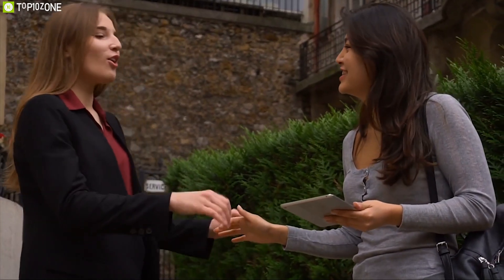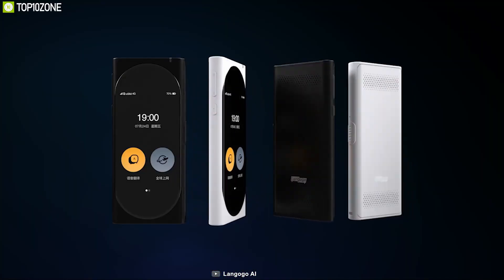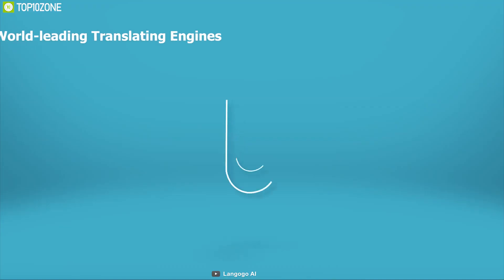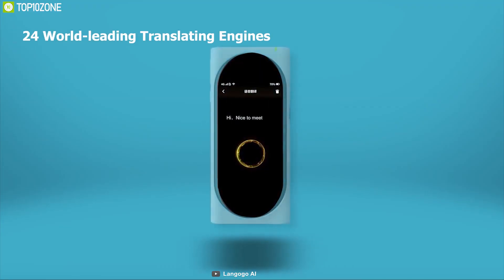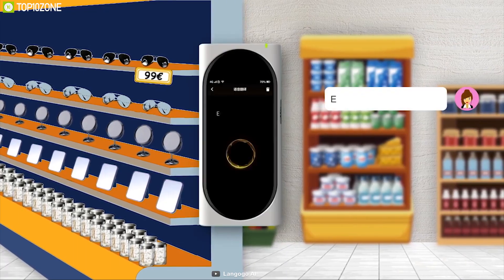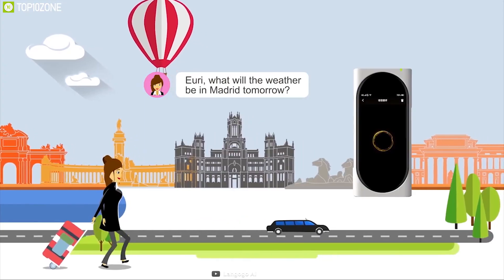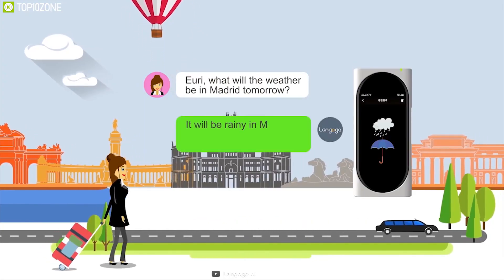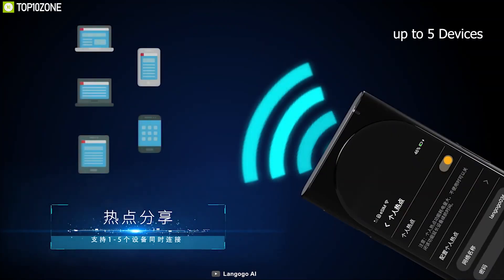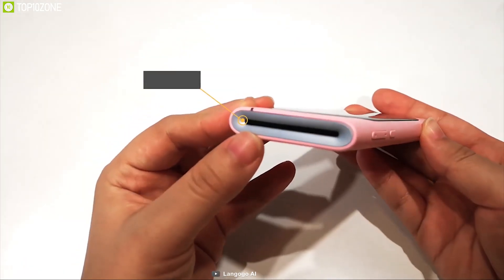A perfect translator device can definitely make your traveling more convenient. Meet the Langogo AI, a powerful translator that can be a virtual voice powered by 24 world-leading translating engines. It can translate more than 60 languages and provides two-way conversation. With its embedded eSIM and database, this device can also provide weather forecasts for better travel preparation. Using its Wi-Fi hotspot, you can connect up to five devices.